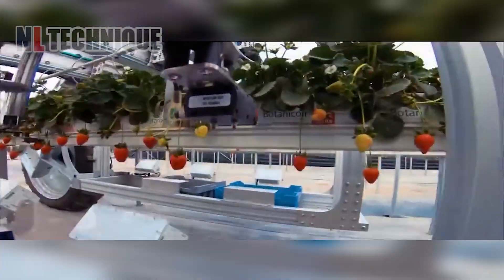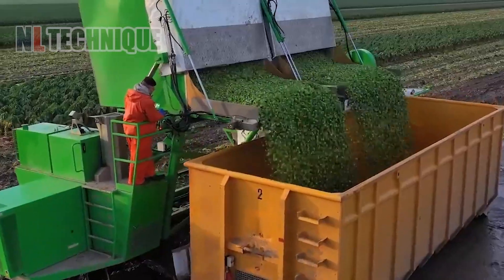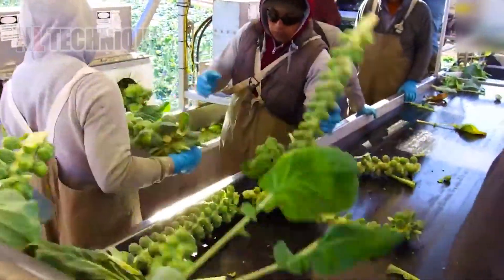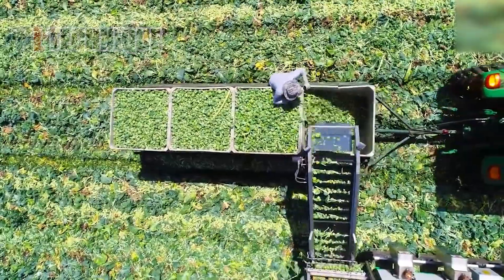Let's move to the tiny cabbage field where workers are picking up the cabbage sprouts. The sprouts grow around the stem, so the harvester cuts off the whole stem and puts them into a cylinder cutter to discharge the sprouts.